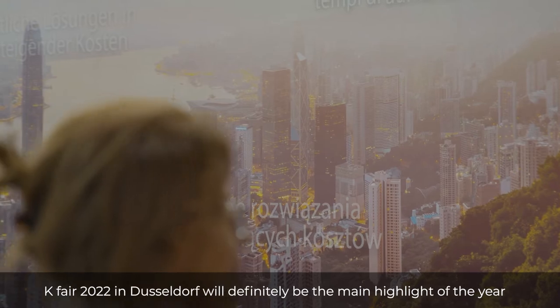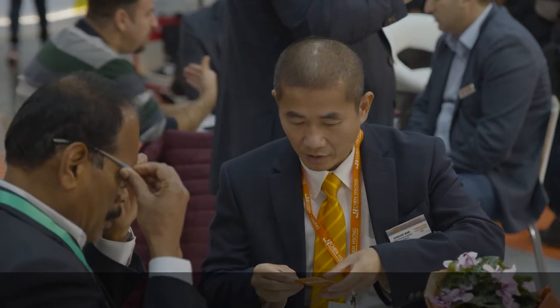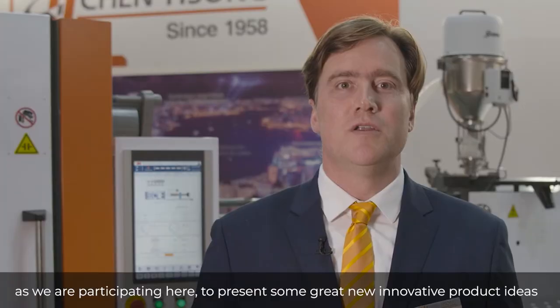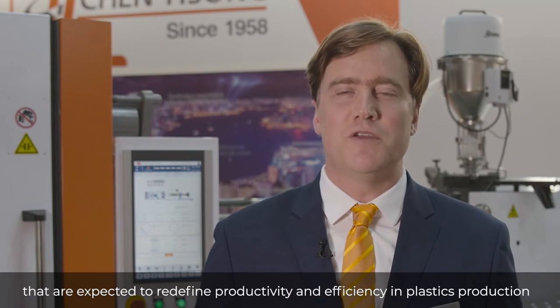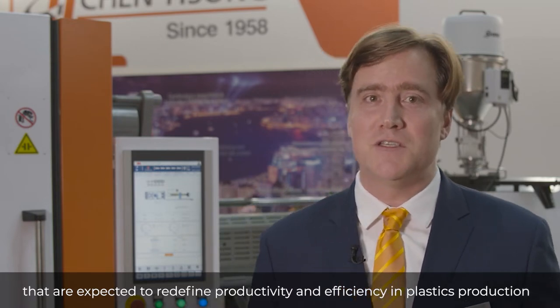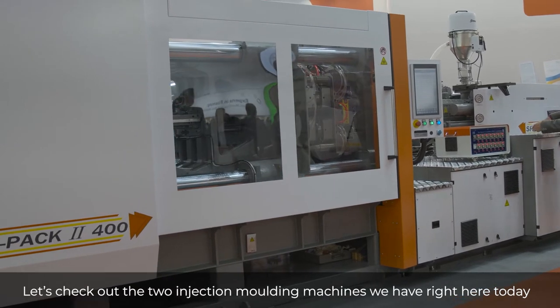K Fair 2022 will definitely be the main highlight of the year for Censong, as we are participating here to present some great new innovative products and ideas that are expected to redefine productivity and efficiency in plastic production. Let's check out the two injection molding machines we have right here today.